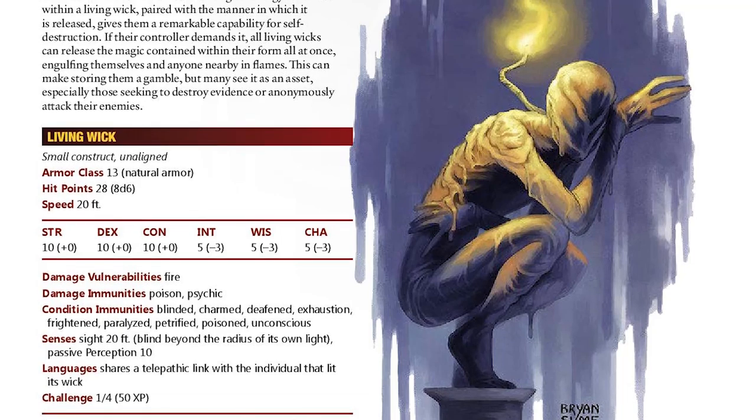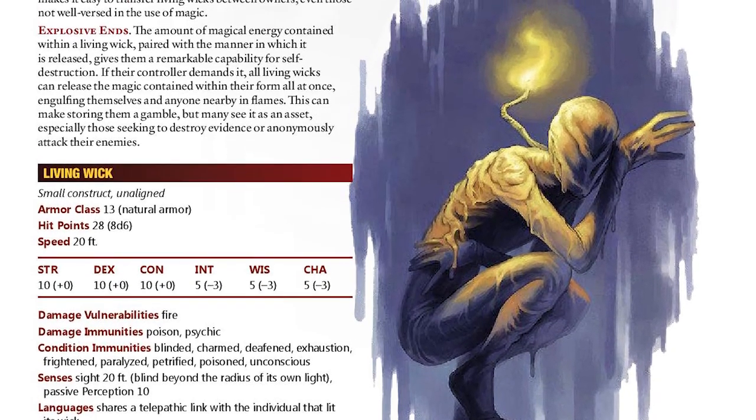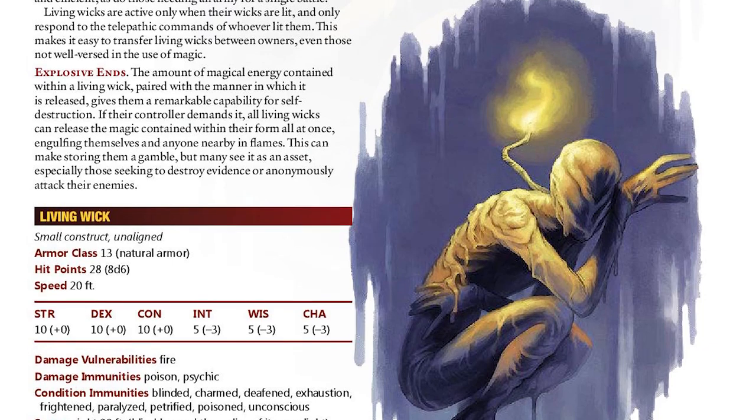If you have access to Cobalt Press's Tome of Beasts, there's a creature called the Living Wick — a CR 1/4 small wax creature with a wick on it. If you light it, it'll obey your commands and act as a little minion, and you can also detonate them. I think having a collection of wizards with wax golems alongside these living wicks running around as smaller versions of the big ones could be really interesting.